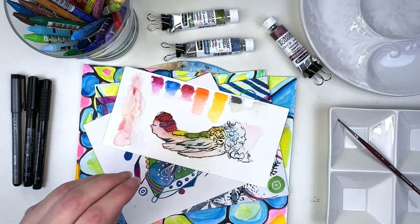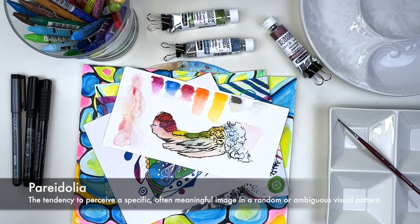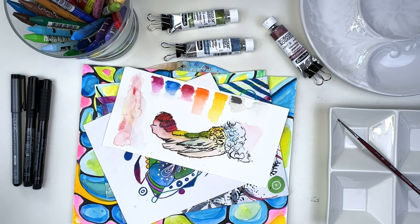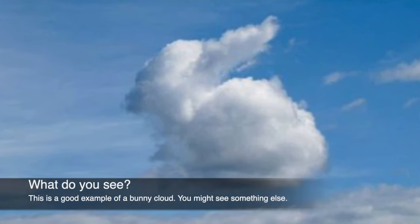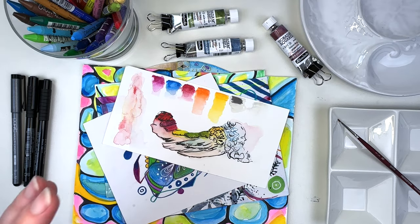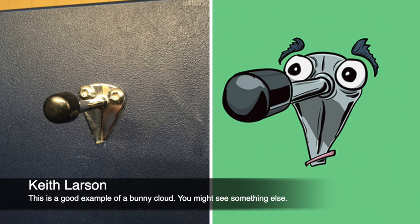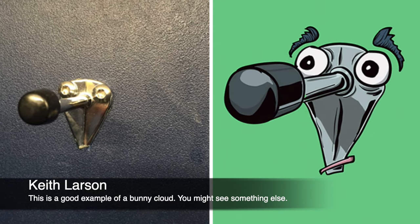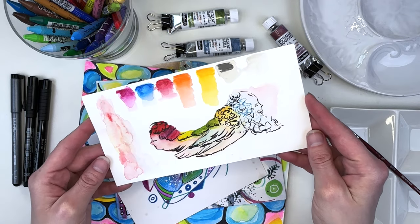Then we're going to pair that with pareidolia. Pareidolia is where you see something that doesn't exist in a pattern. A good example would be looking up at the sky and saying, 'Oh, I see a ship or I see a dragon.' That is a really simple form of pareidolia, but there are many artists that do pareidolia as how they do their work. They will just lay down different mediums and then go in and search for the faces, the animals, or the shapes. It could be anything.